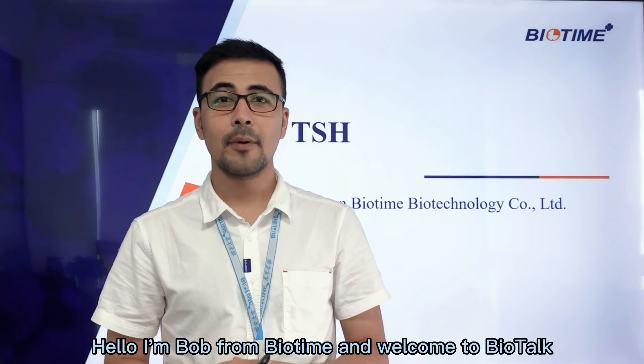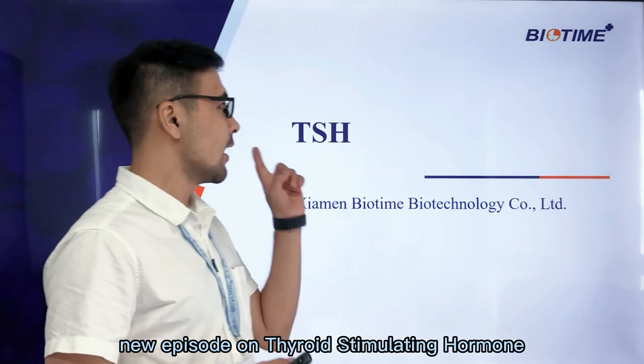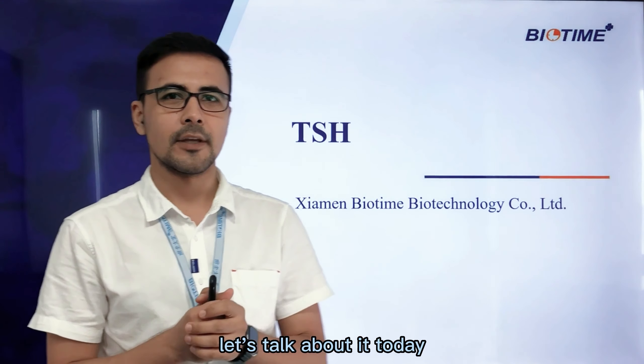Hello, I'm Bob from Biotime, and welcome to Biotalk's new episode on Thyroid Stimulating Hormones. Thyroids — how much do we know about thyroids? Let's talk about it today.